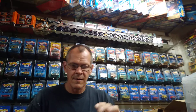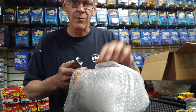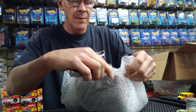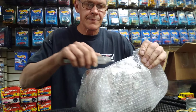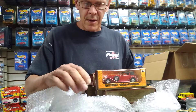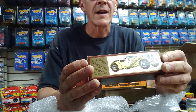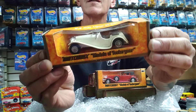Let's start with some of these. I can see there are some really old vintage ones in there. Let's see what's in this one. Okay, pulling them out — it's a 1936 Jaguar, still in its original packaging. Nice.